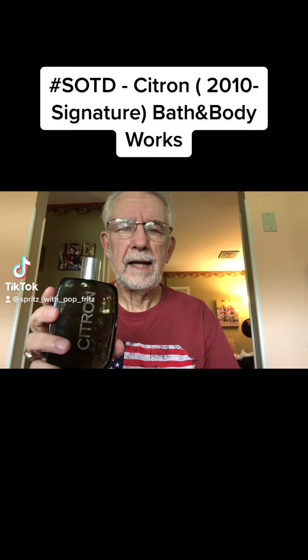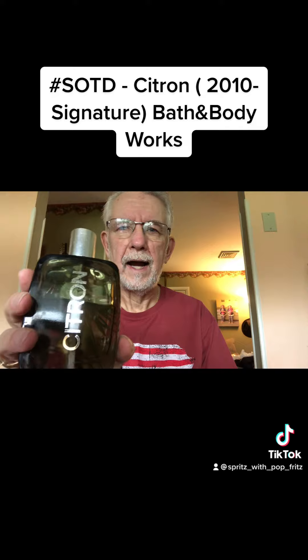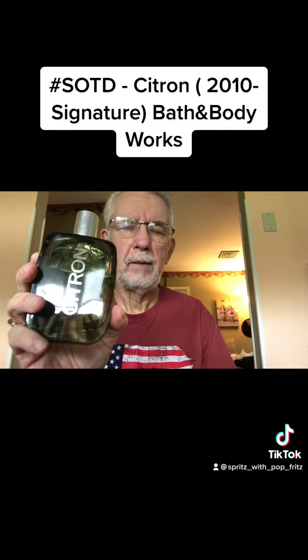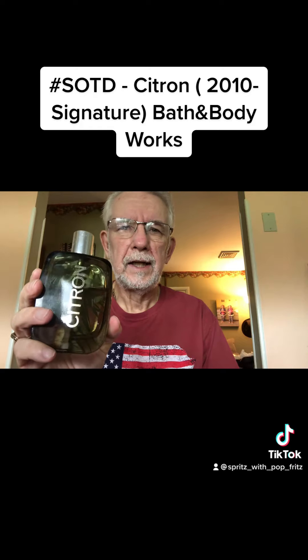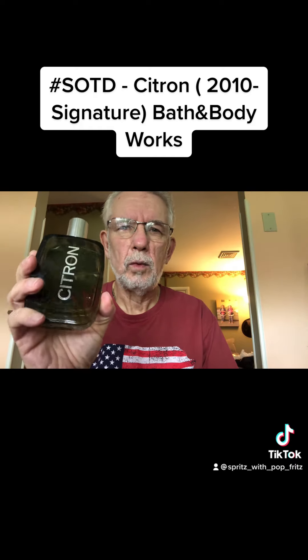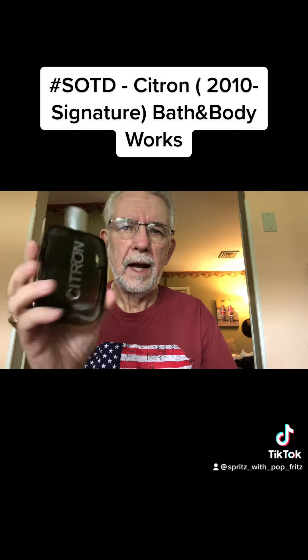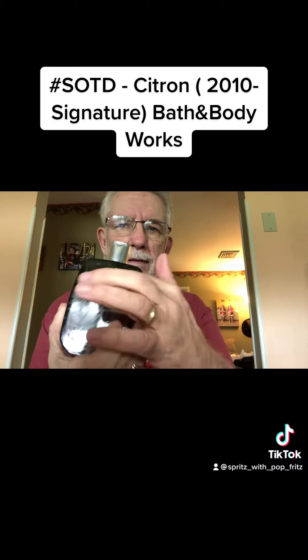Good morning everyone. I'm back with my center today and it's the last of my original five. This is called Citron from Bath and Body Works. Like Ocean that I did yesterday, this comes from the 2010 signature collection. There are four of them and they have a specific bottle design with a little design on the back.